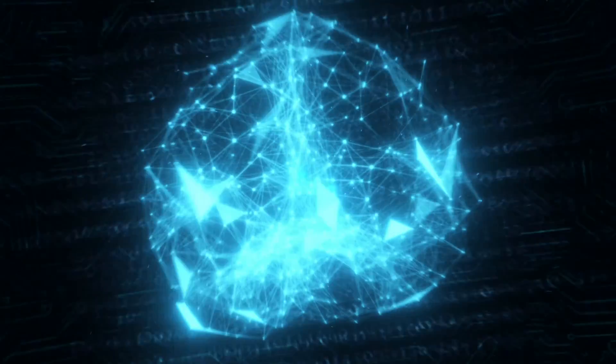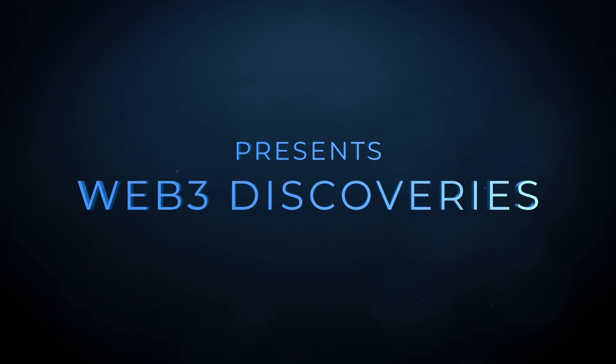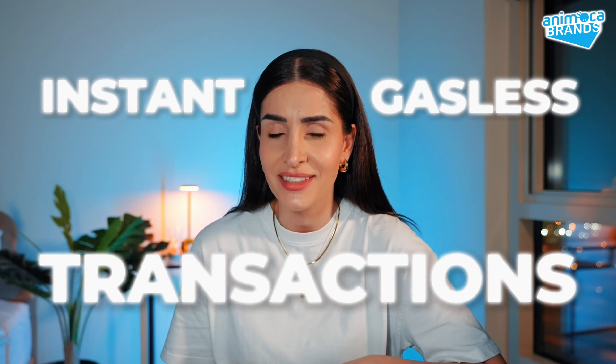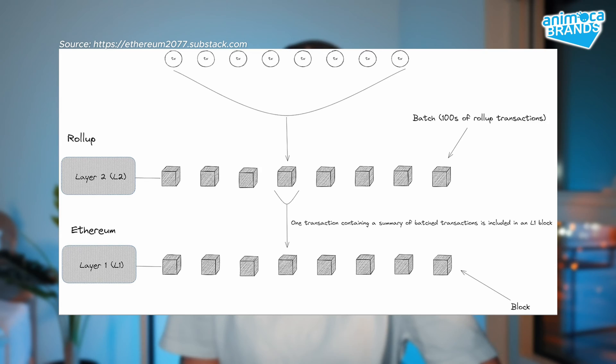This layer 2 is promising instant and gasless transactions. Welcome to another episode of Web3 Discoveries by Animoca Brands. I'm your host Rabia, and in today's video we'll be looking into an Ethereum layer 2 that appears to offer users instant and gasless transactions. Let's get into it. We're talking about Lightlink, an Ethereum optimistic rollup for enterprises and decentralized applications.